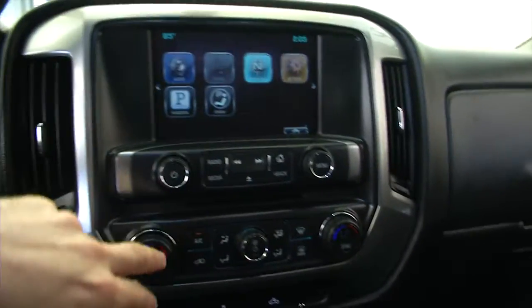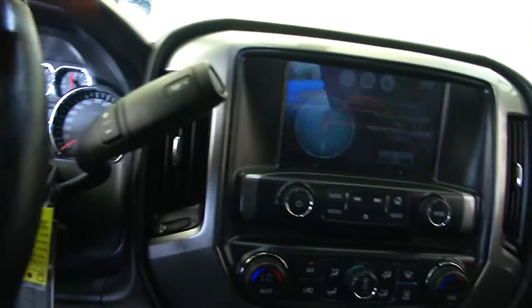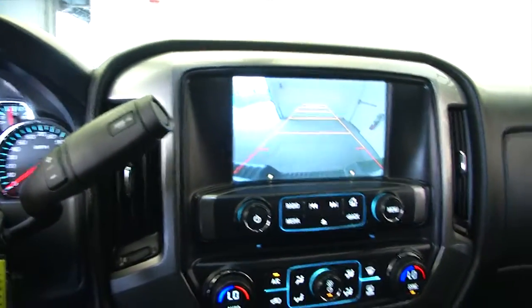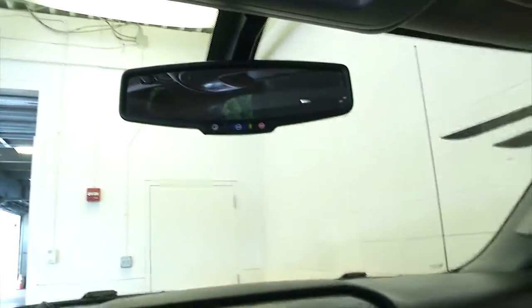OnStar navigation and rear camera — there we go. OnStar available with a subscription.